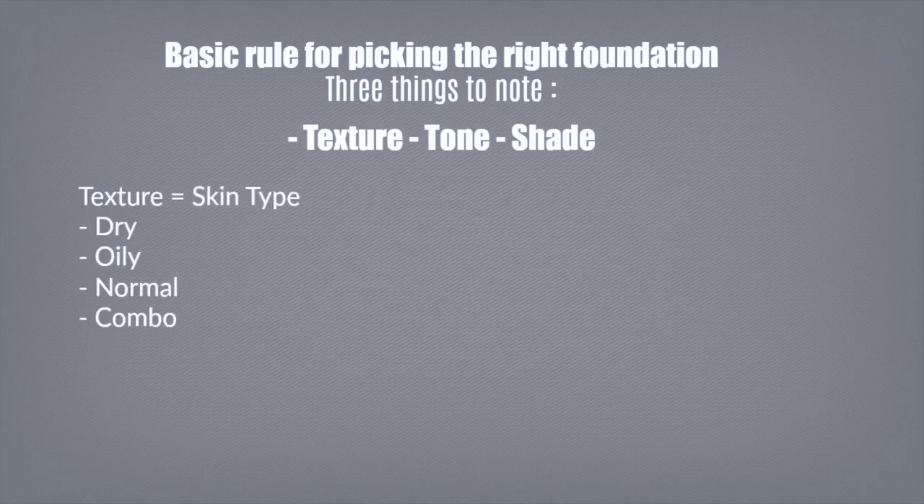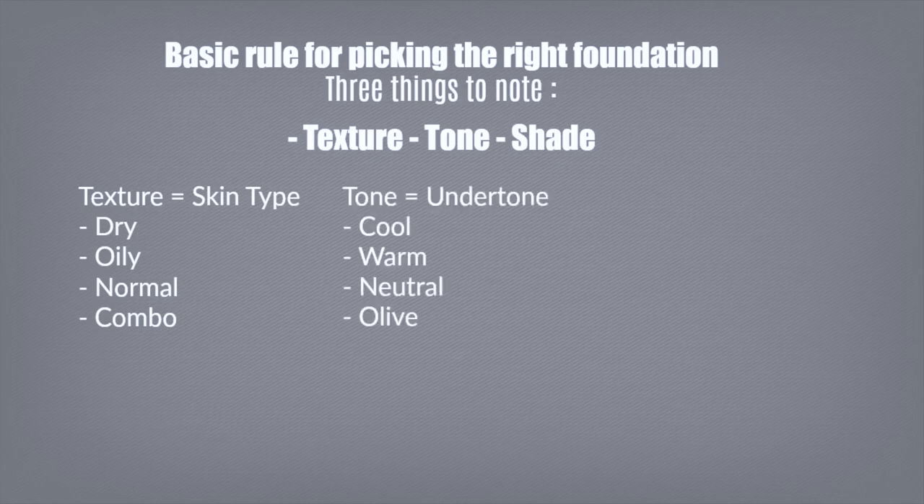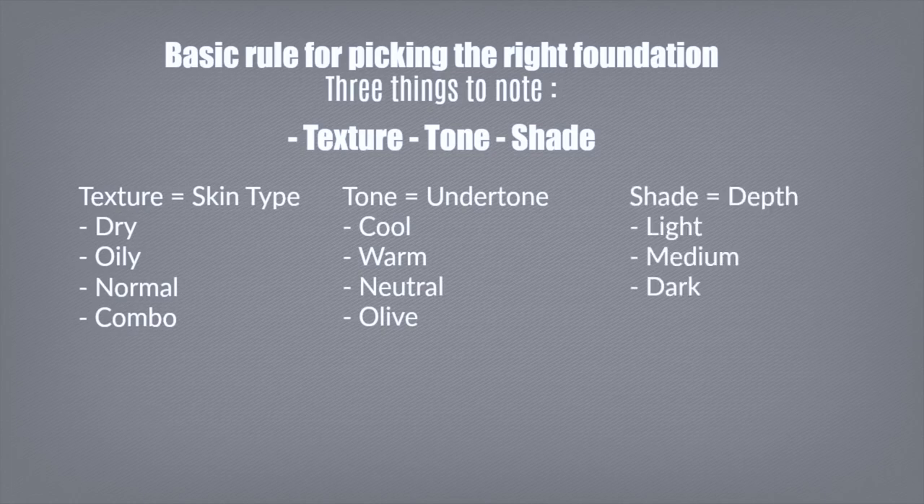Texture refers to your skin type. Picking a foundation is a bit like picking a shampoo — dry hair gets a moisturizing shampoo, thin hair gets a volumizing shampoo. Same with foundation: dry skin gets an illuminating foundation, oily skin gets a mattifying foundation. Then there's your tone, which is your undertone — cool, warm, neutral, or olive. People often confuse undertone with shade, which goes from light to dark. Take all three things — texture, tone, and shade — into consideration when picking a foundation and also a concealer.